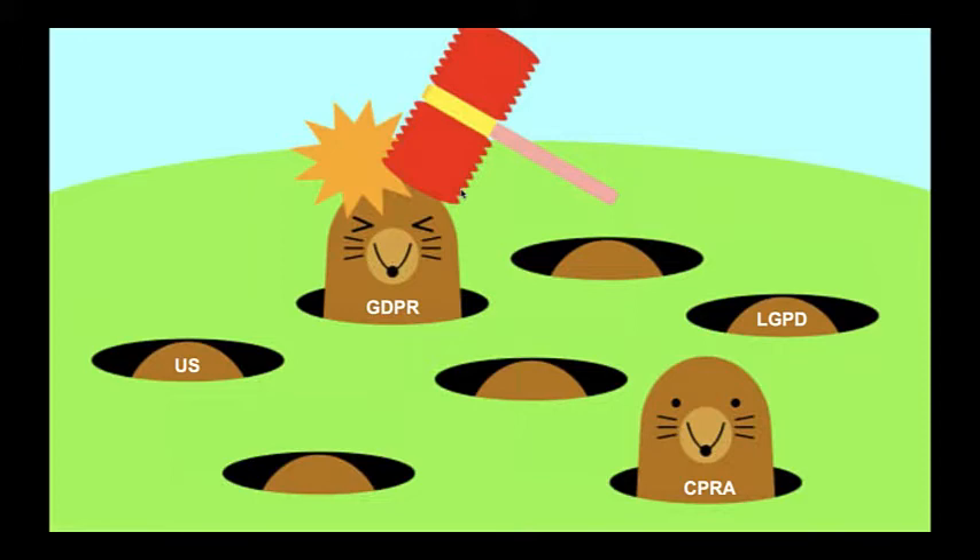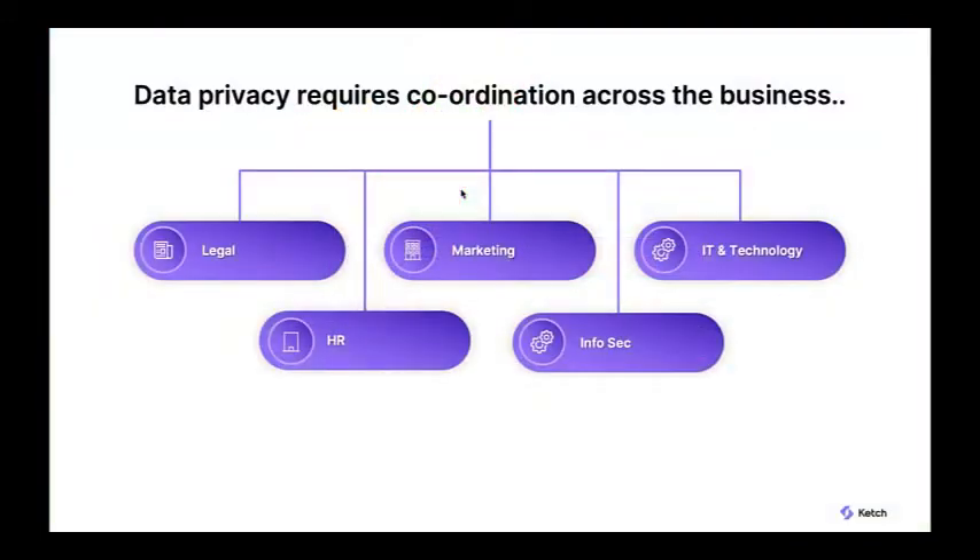In addition to regulatory complexity, there's increasing awareness from consumers on how their data is used — fueled by documentaries like The Social Dilemma, and stemming from big tech companies like Google and Facebook and the lack of transparency they've shown in how they capture and use data. This is a massive wave coming that's not just regulatory but driven by consumer awareness.